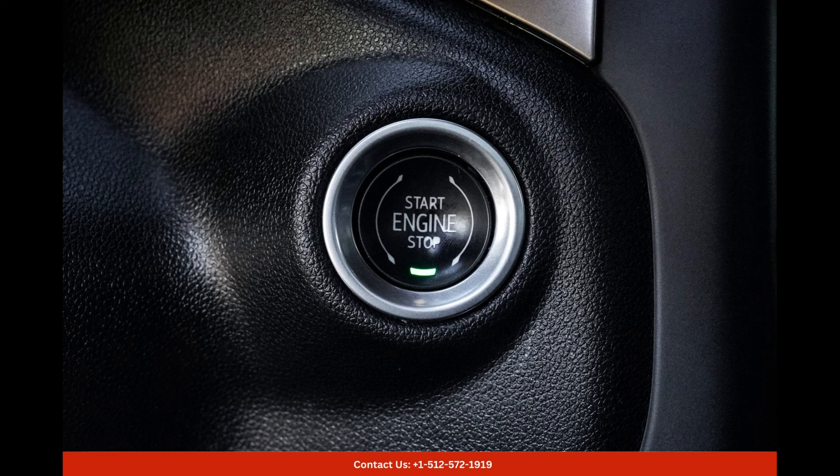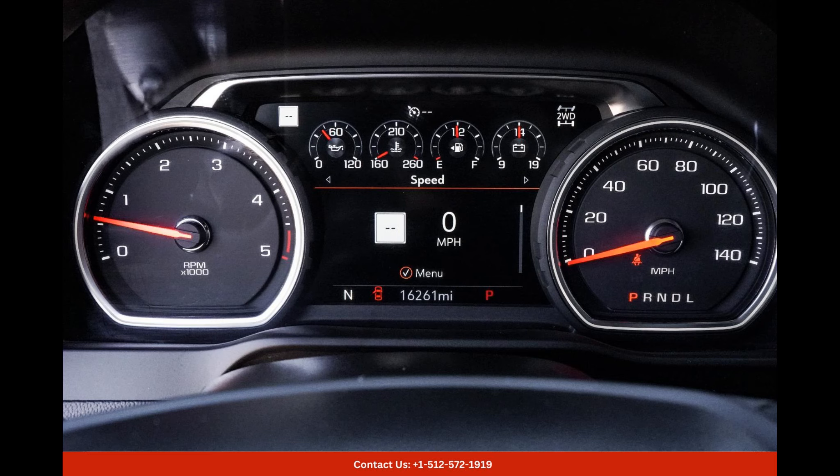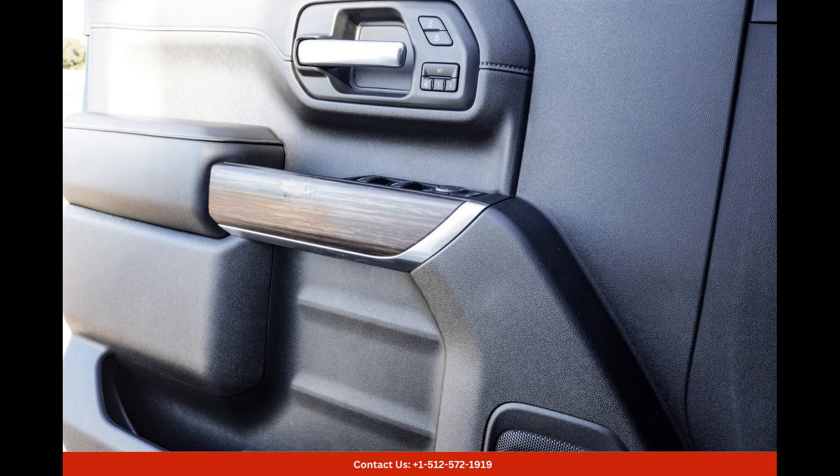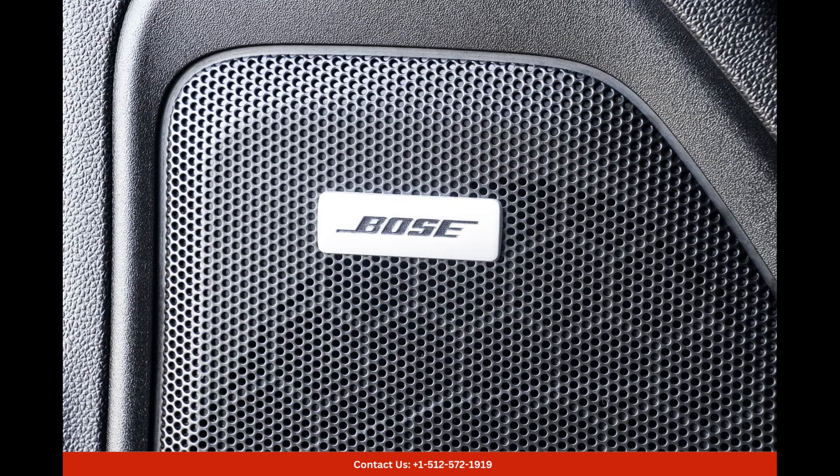The 2023 Chevrolet Silverado comes equipped with a range of advanced safety features that prioritize your well-being on the road. From advanced driver assistance systems to enhanced braking technology, this truck is designed to keep you and your passengers safe, no matter the conditions.